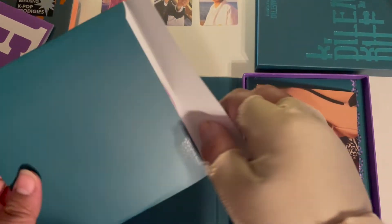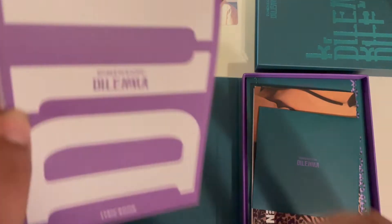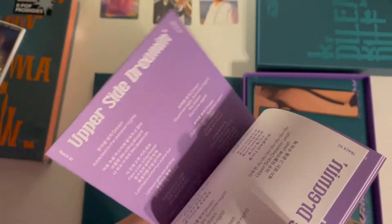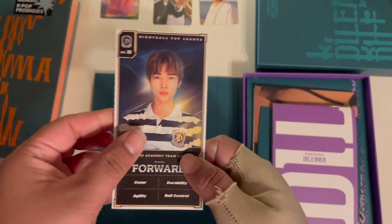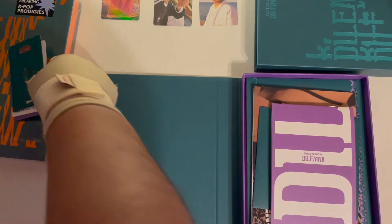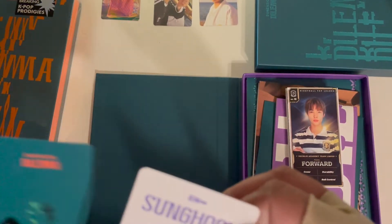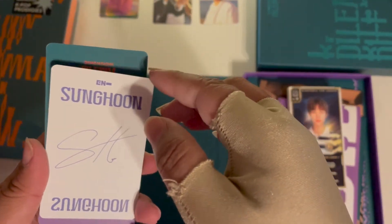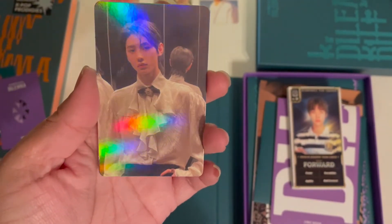They all look so good. I might actually put this one up. The CD matches the album color. This is the lyric book — I'm realizing you can see everything on camera now. This is the player card. They're all the same across all versions. All right — let's just go with the one I can already see.